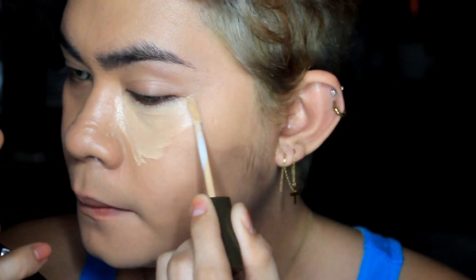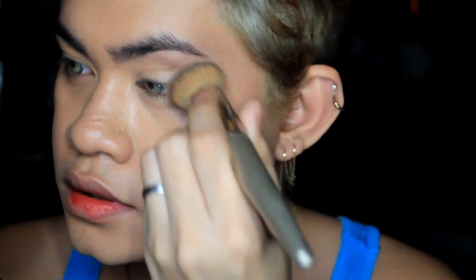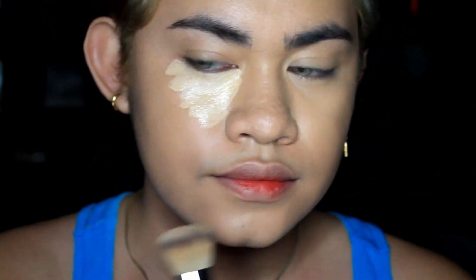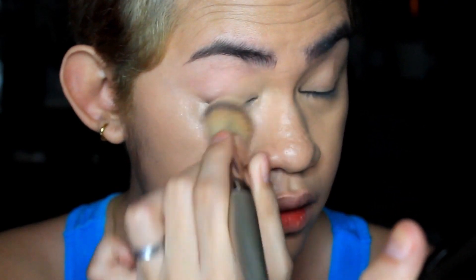Okay, we're done. Next I'm gonna apply this concealer by Fashion 21 Cosmetics. This one is not full coverage — it's a medium coverage — but I love using this one because when I blend this concealer it's super seamless on my eyes. It's easy to blend because it doesn't dry dark.